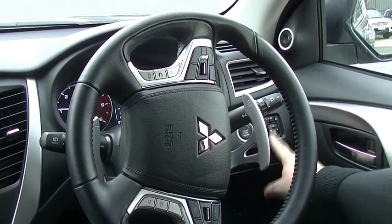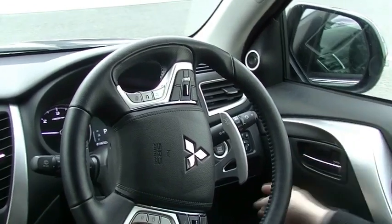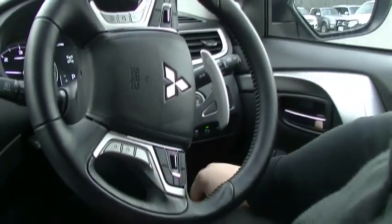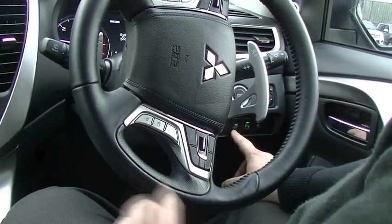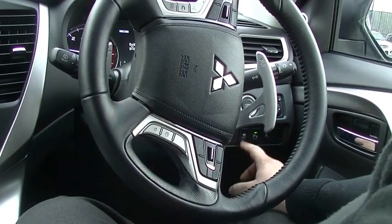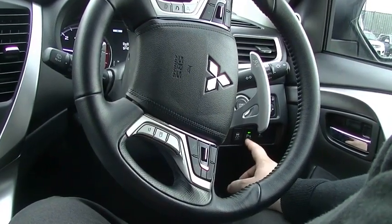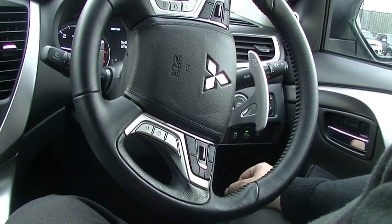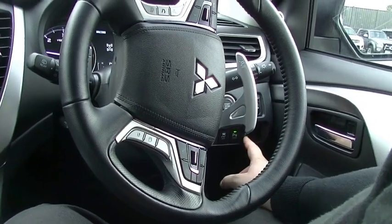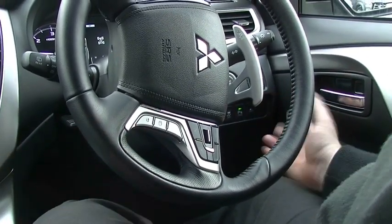There's the engine start button, big mirrors with a fold button — useful for tight car parks or off-road. Down here are some extra buttons: traction control, which can be useful to turn off in sand if the traction control keeps stopping you; rear sonar, which is great if you add a tow bar as you don't want the car thinking you're running into your trailer the whole time; and forward collision mitigation, which you can turn off — though I don't know why you would.